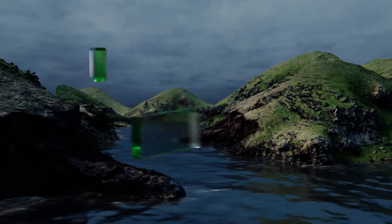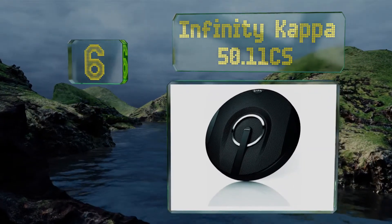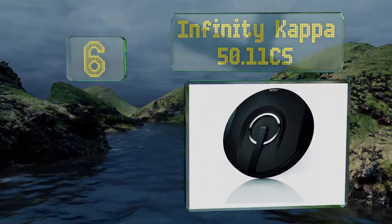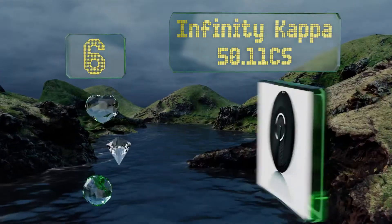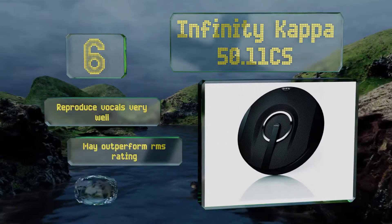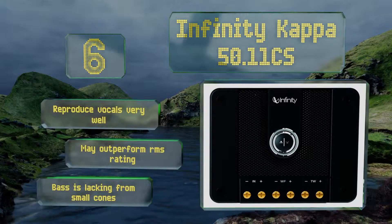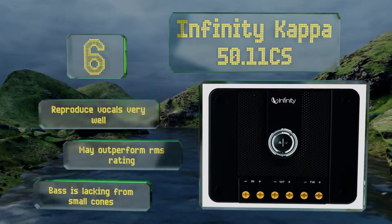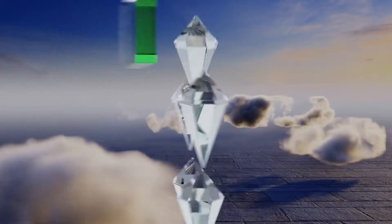Moving up our list to number 6, the Infiniti Kappa 50.11CS's edge-driven soft-domed tweeters create a warm, natural tone in the treble range. Thanks to their lightweight glass fiber woofers, they require less power than similarly priced models to produce the same level of amplification. These reproduce vocals very well and may outperform their RMS rating. However, the bass is lacking from the small cones.